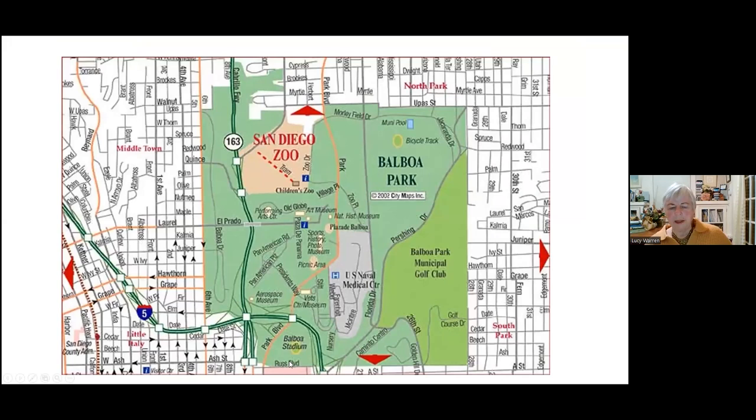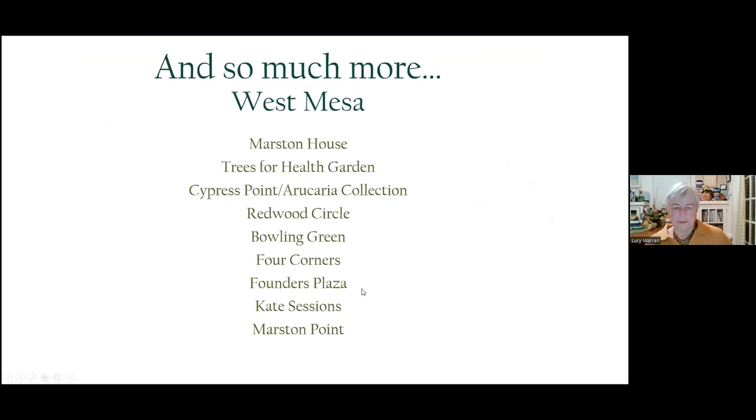So that's the Central Mesa. That's the area we've walked through. You all know the zoo — that would be a lecture in itself. To the right there's Florida Canyon and to the left there's Cabrillo Canyon. So we're going to go back across the bridge and start up at the north end of Balboa Drive and come down Balboa Drive and see some of the gardens in the West Mesa.